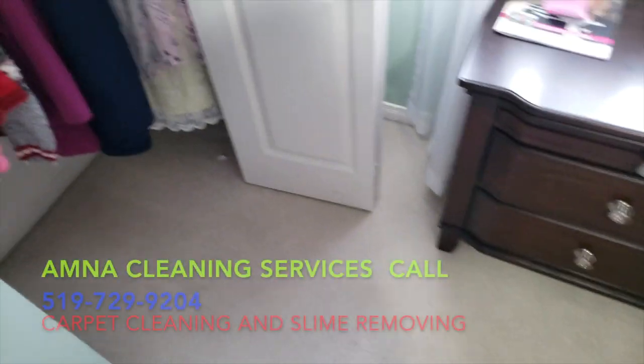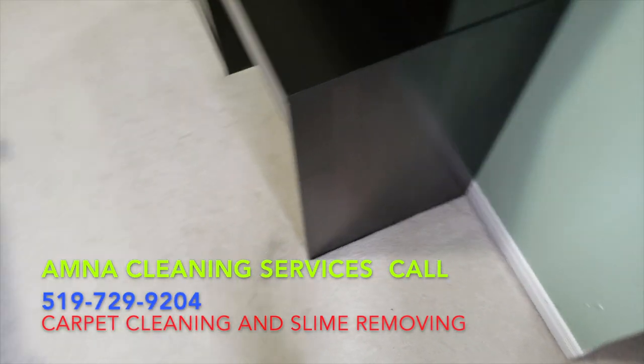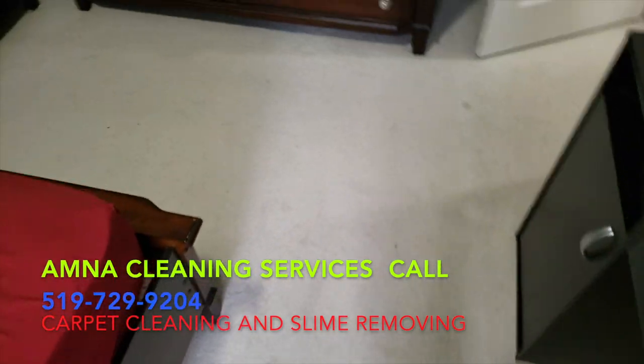Hey YouTube, it's Yasko from Amna Cleaning Services. This is my first job of the day in Kitchener, Ontario, Canada. I have these carpets here full of spots and some stains and markers and slime. I didn't guarantee to remove it but told the lady I'm gonna do the best I can — I never guarantee the stains to be removed.